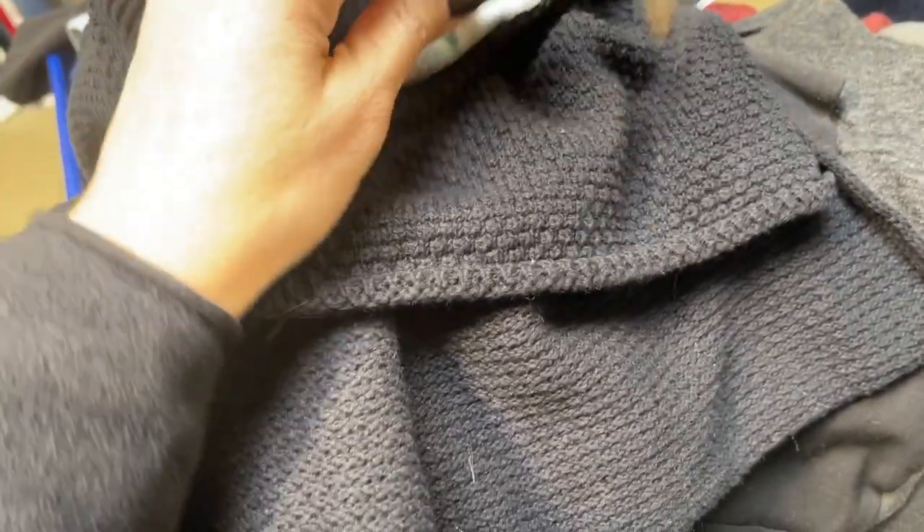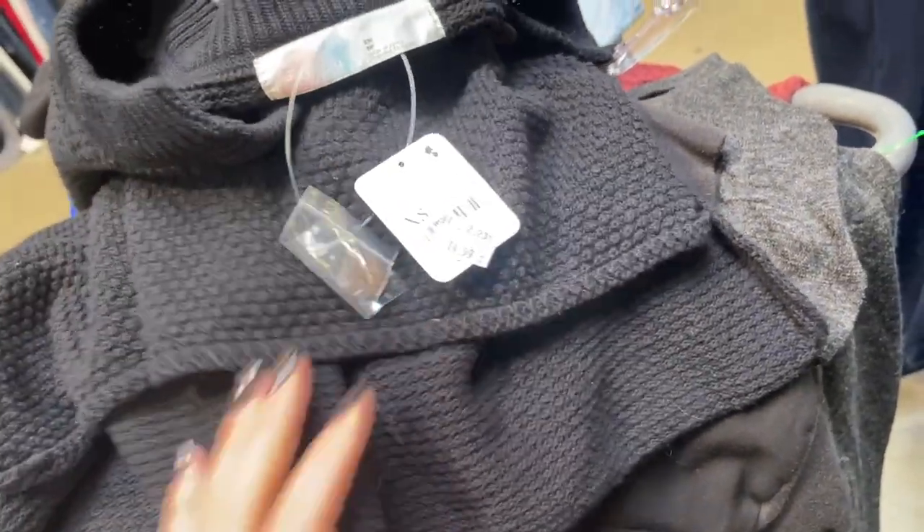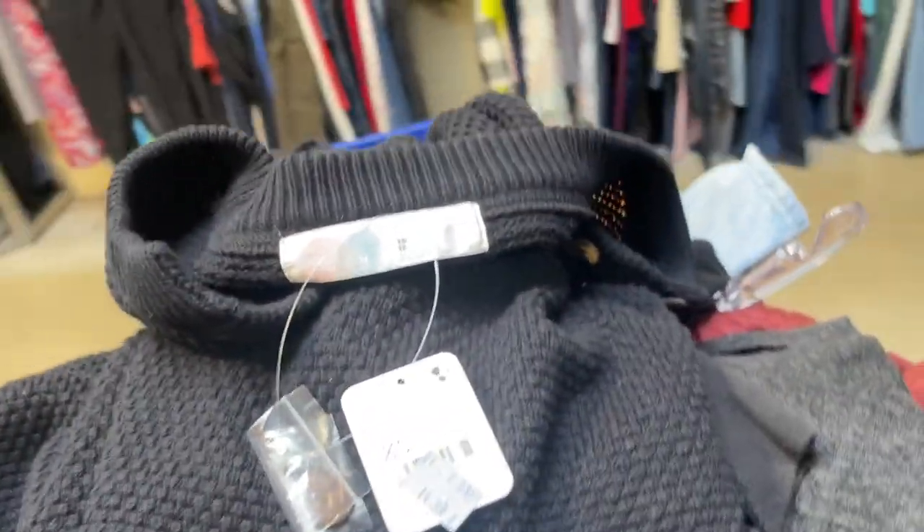Free People Beach sweater. I really like the style of it. The price tag is $128. They have it at $14.99. I'm going to check comps, but I really, really love this Goodwill.